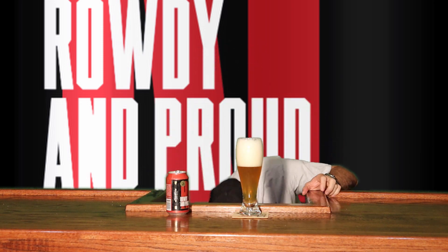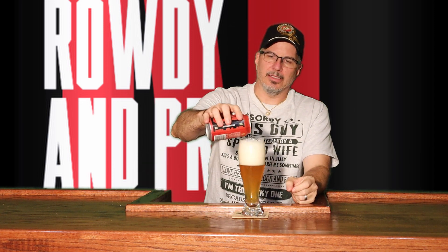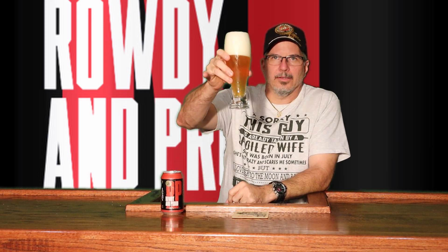While I was doing a little research online about this, I saw they have one that's called Rowdy and Prouder. So once I taste the Rowdy and Proud, I'll have to see what the Rowdy and Prouder tastes like. Man, that smells juicy. It said something about a melon berry citrus juice explosion — I'm telling you, it smells like a juice explosion.